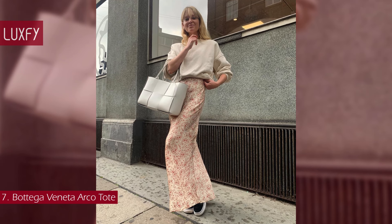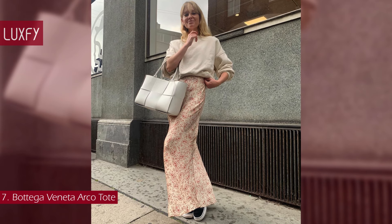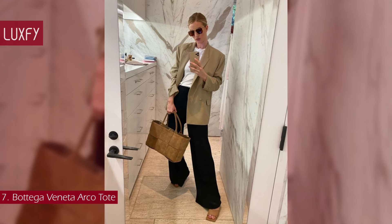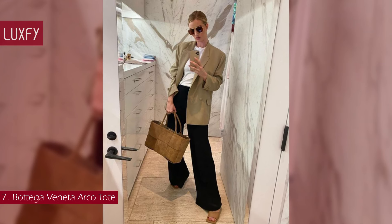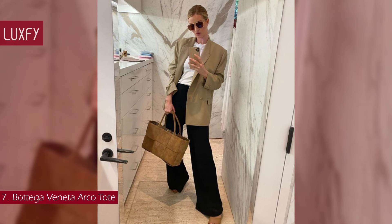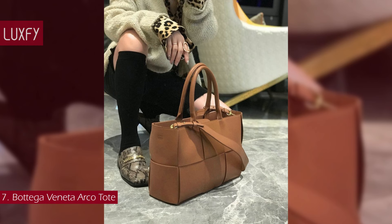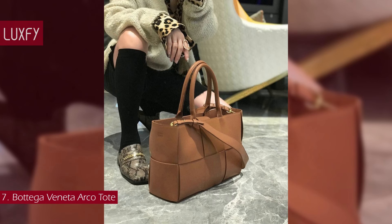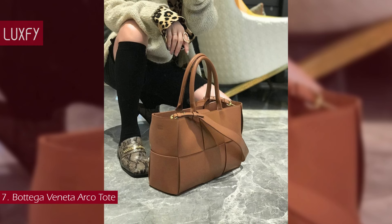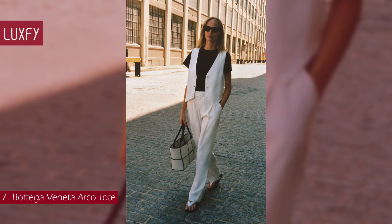Number 7: Bottega Veneta Arcotote Bag. The Bottega Veneta Arcotote is a great quiet luxury bag — amazing quality and recognizable only to those in the know. Created with the intent of establishing a new language of Intrecciato that combines modern sensibility with Bottega Veneta's iconic craftsmanship, the Arco bag was launched in 2019 and was the first bag designed by Daniel Lee for Bottega Veneta. Inspired by the Arco della Pace in Milan, the architecture of the bag closely follows that of the iconic location, with tubular handles in an arc shape.